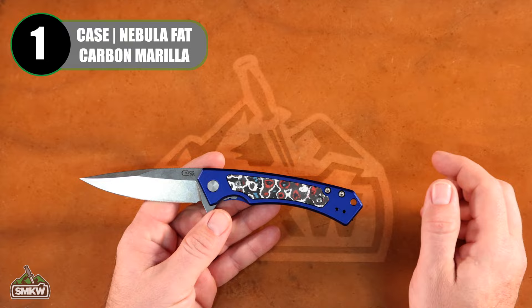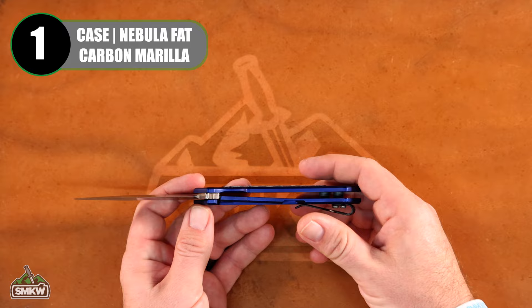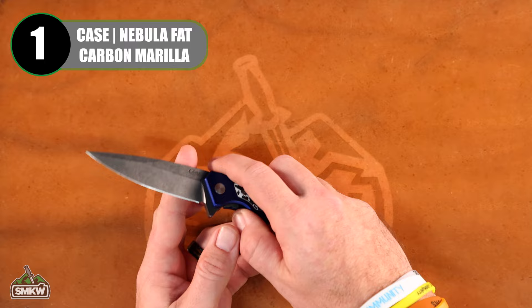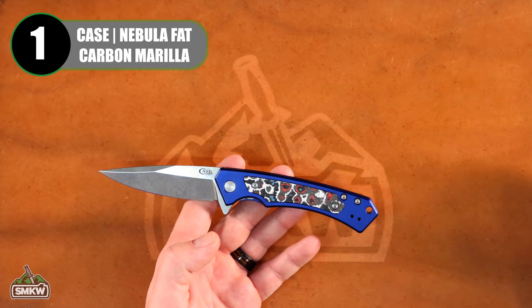It's got a 3.4-inch Magna Cut stainless steel drop point blade. It's a manual folder with a blade flipper and ball bearing pivot. It is a frame lock with blue anodized aluminum handles and that Nebula Fat Carbon inlay. Reversible pocket clip and super smooth action. Coming in at just $149.99 — a phenomenal knife and a great deal.